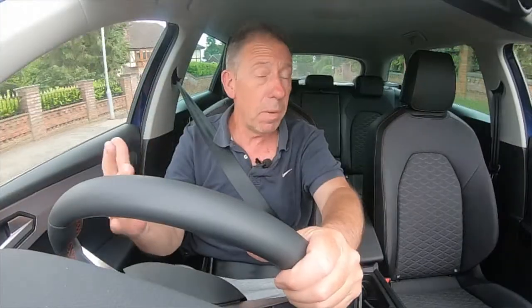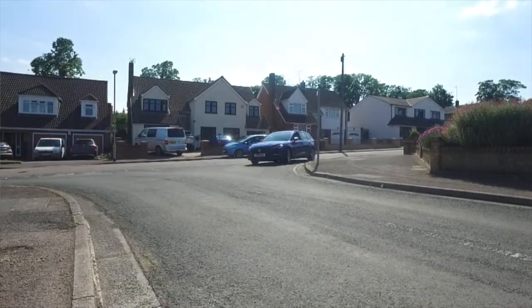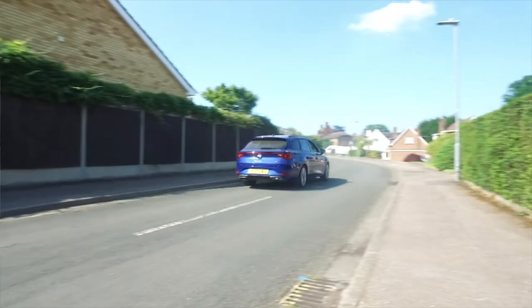My overall verdict on the Seat Leon Estate: go down to the showroom and get a test drive. You've got to like this car yourself. I can wax lyrical about how good it is, but it might not be for you. I've thoroughly enjoyed driving it over the last week and I think you're going to be surprised — I was a little dubious about it being an estate at first, but the estate is back, and Seat, I think you've done a very good job.